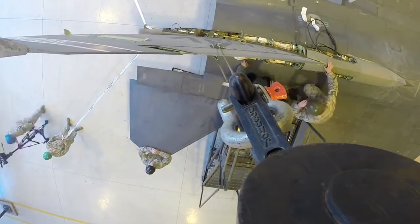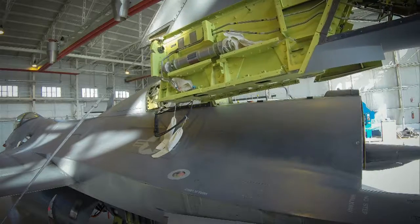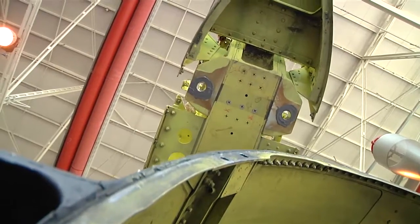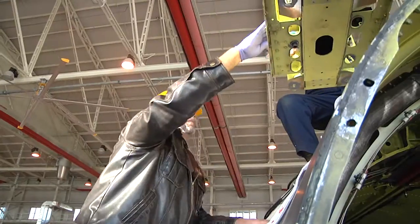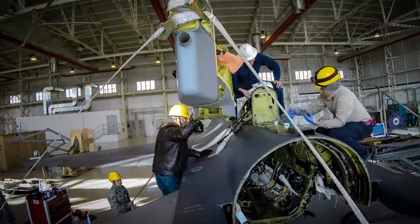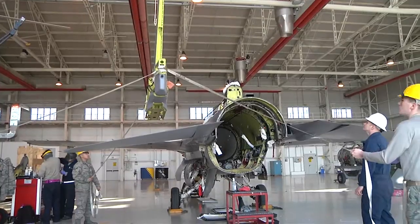Seeing that stabilizer on the crane gave me that feeling like, hey, I'm doing this. This is a one-time thing. The process it took was a very timely one. It was hard at times, but I learned a lot. I learned a whole new perspective on these aircraft to continue teaching other people and doing stuff like this.